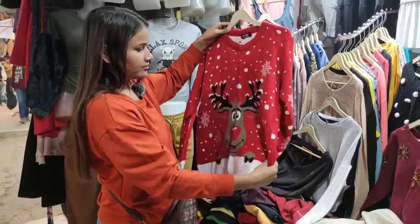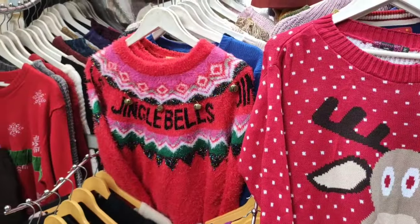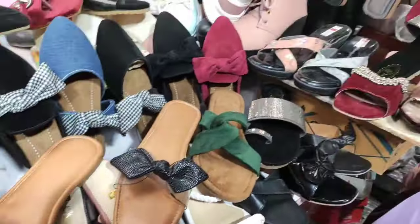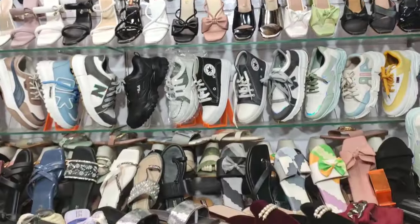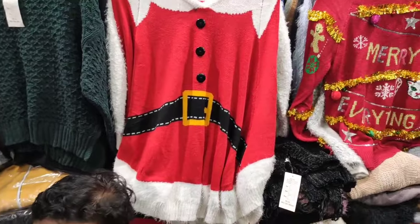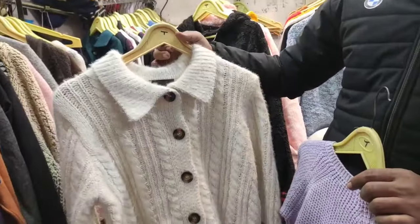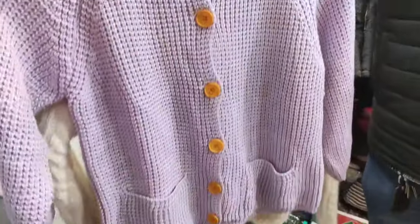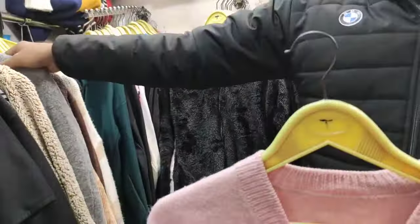You will get Christmas sweaters here. I will take one for Christmas. In the last section, there is a footwear collection — shoes, sandals, or flats — including party wear options. It was perfect for Christmas. I am very excited about shopping here. If you want a Christmas haul video, I will make one and share it with you.